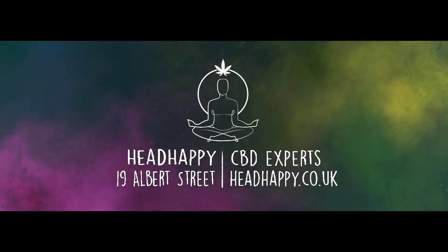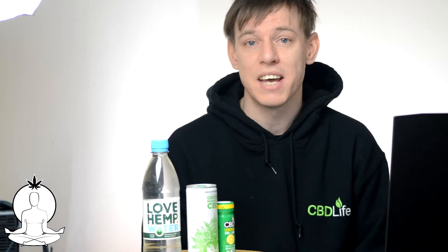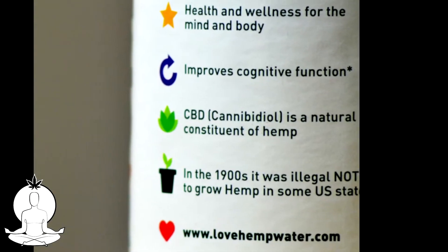Hey, what's up everybody? Hope you are having a good weekend. So far, these are the three CBD infused drinks that we currently have in stock. First of all is the Love Hemp Water. This improves cognitive function and is an absolutely perfect way to get CBD into your body.